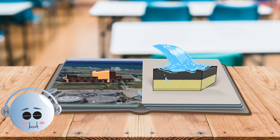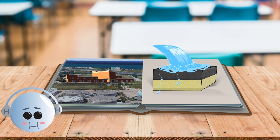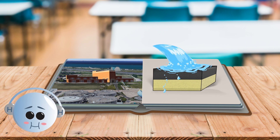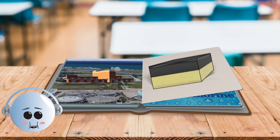The water then goes through a filter made of activated carbon and sand. The filter removes any bad tastes and smells and other things that might be in the water. The filtered water gets collected in an under drain and sent on to the next step.